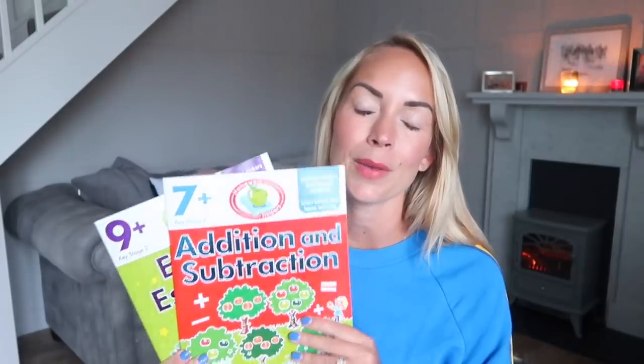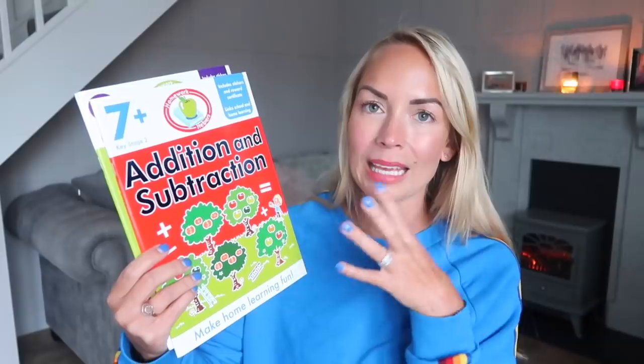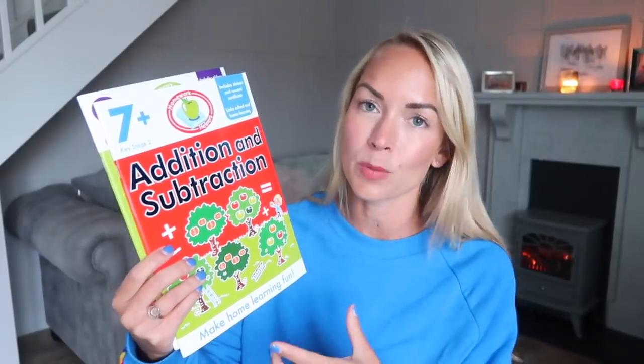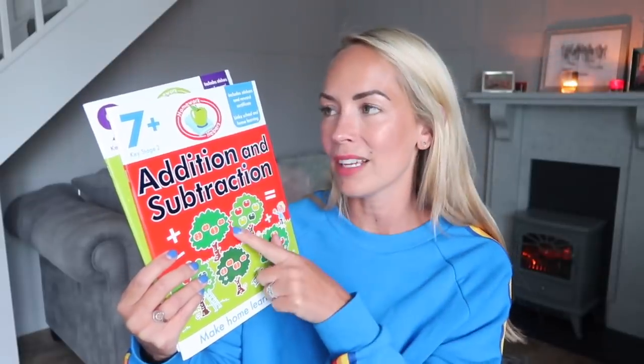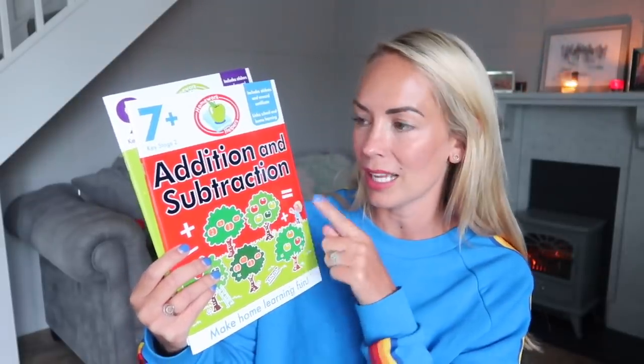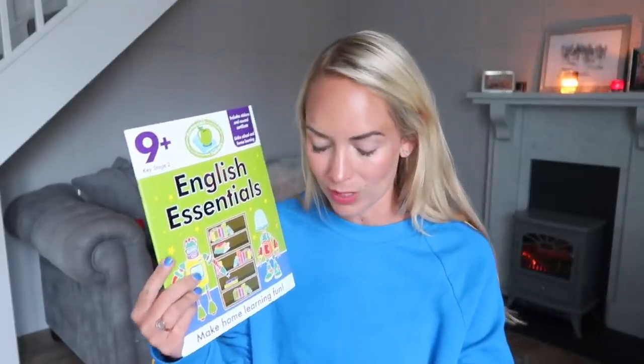And then I also love these books from Poundland — I buy them all the time and the boys really enjoy doing them. They do English books, science books, maths books as well, and they're activity books so they can fill them out. So I got Fraser the seven and up addition and subtraction one, and then I got him a nine and up English one, because he's pretty good at it. I think he can maybe push himself — he's nearly eight years old.